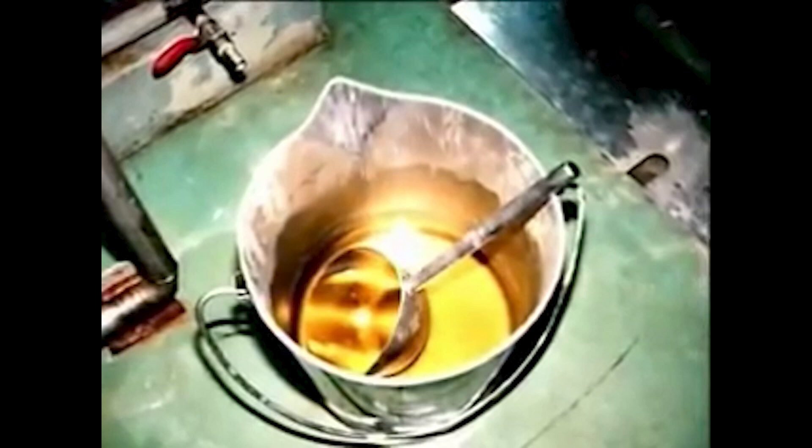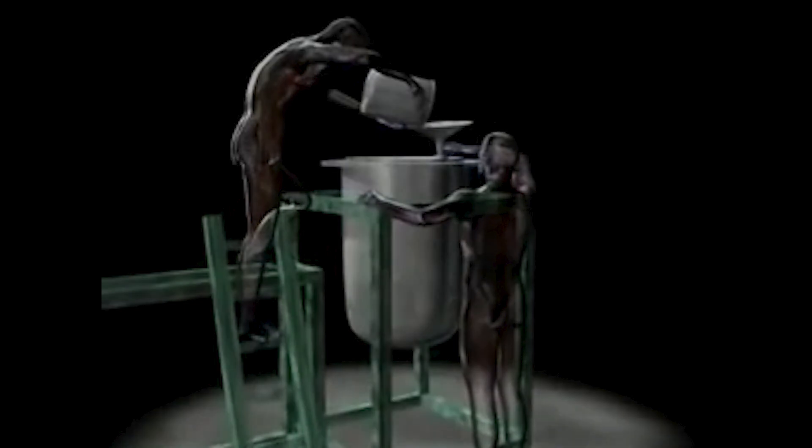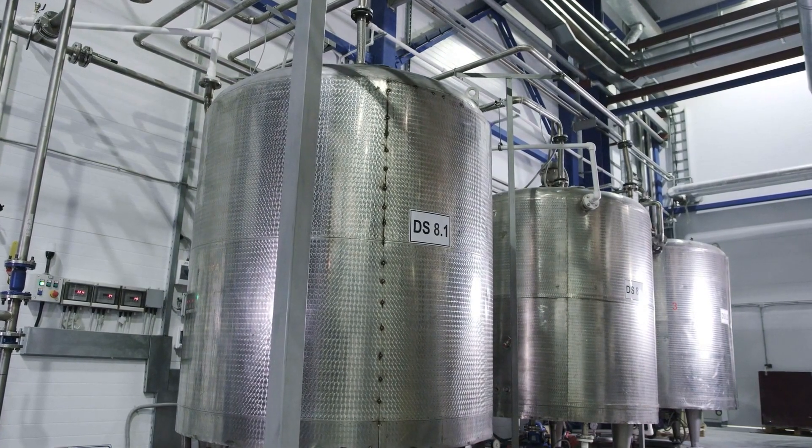JCO would later alter this process — first by having employees mix the uranium oxide and nitric acid in a bucket by hand rather than using the dissolution tank, and second by removing the buffer tank altogether, having employees simply dump the solution they mixed in the bucket directly into the precipitation tank. The employees were not wearing any protective gear while doing this. JCO made these changes without receiving any approval from regulatory authorities. Some staff members expressed concerns, but management told them it would be fine — just don't spill the contents of the bucket.